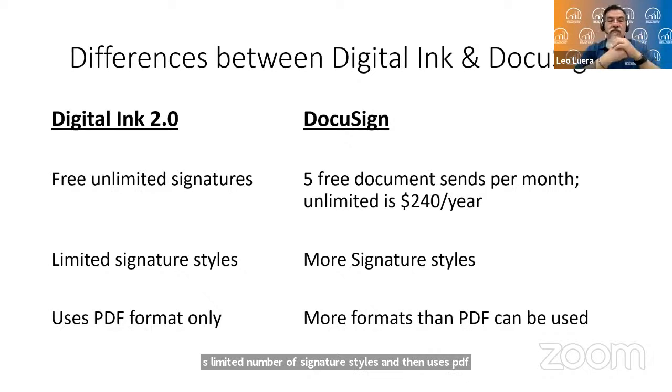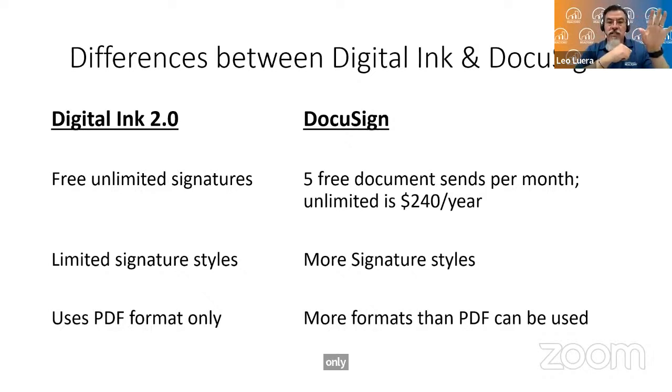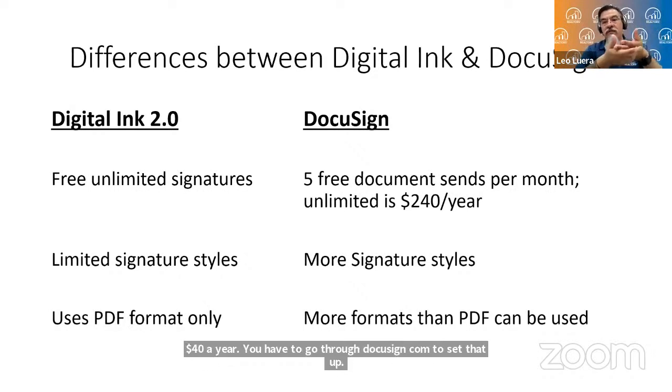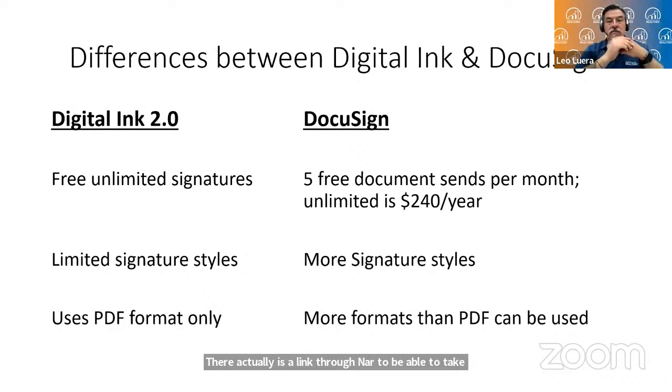DocuSign offers five free signatures per month, or you can do the equivalent of unlimited signatures for $240 a year by going through DocuSign.com. There's also a link through NAR to take advantage of it at a discount. DocuSign has more signature styles and supports more file formats for digital signing, like Microsoft Word and other documents. Those are some of the big differences.